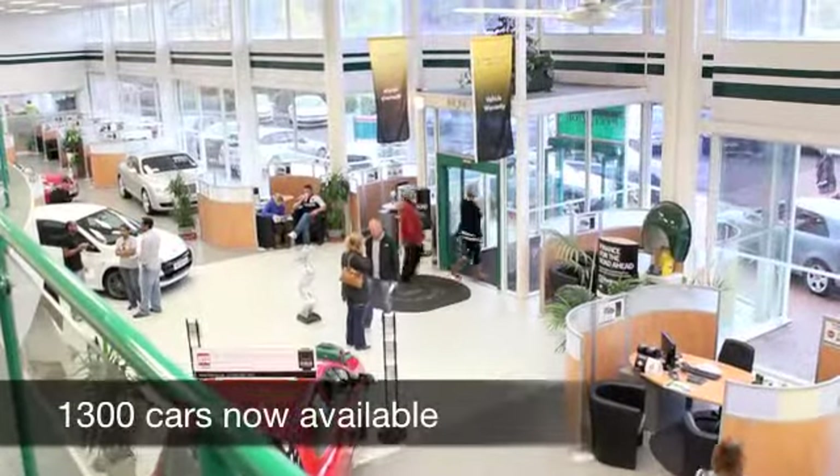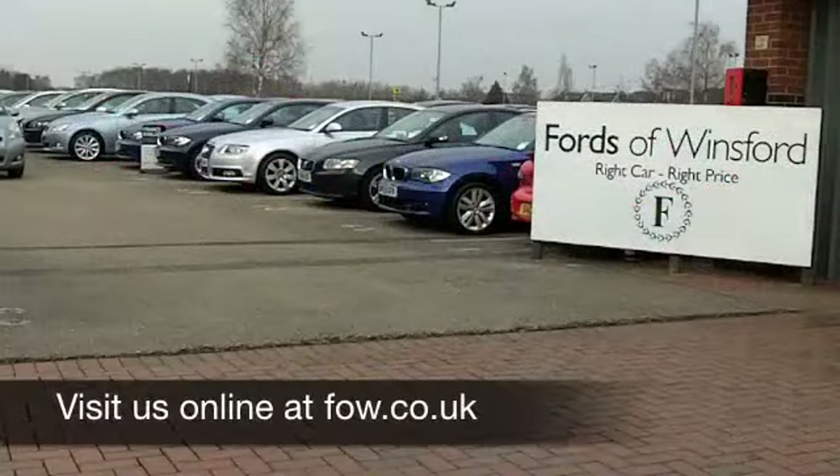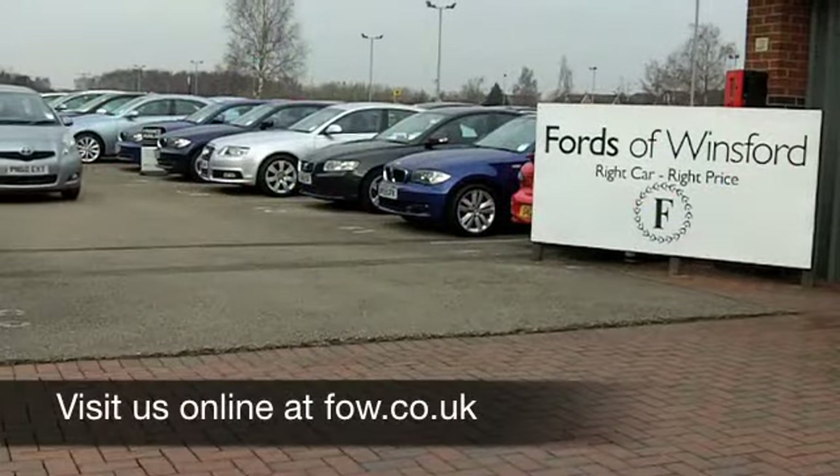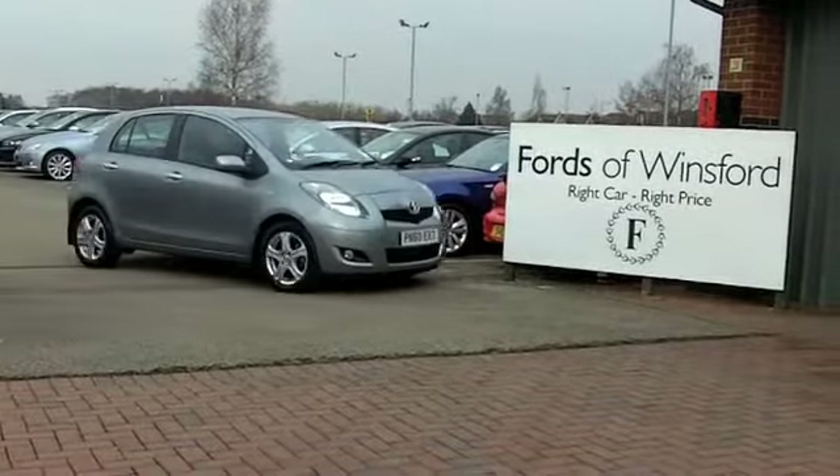If you'd like to part exchange your existing car or if you need finance, no problem — come on down, we can sort all that for you with pleasure. Come and have a test drive, discover this great car for yourself with no obligation, at Fords of Winsford.